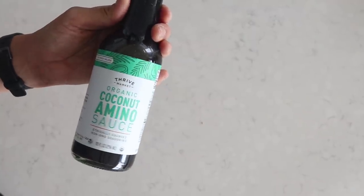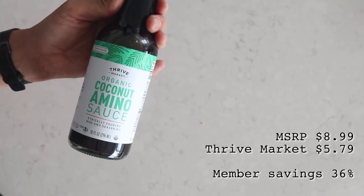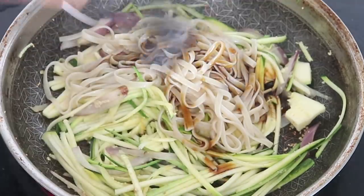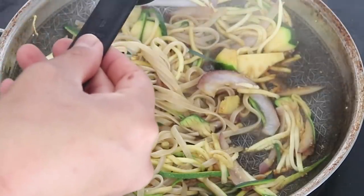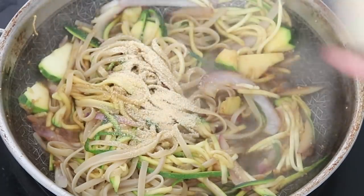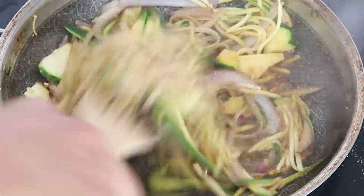To flavor our dish, I'm going to use coconut aminos. If you haven't tried coconut aminos, you must — it is so delicious, like a sweet soy sauce, and sometimes I prefer it over regular soy sauce. We're going to use one and a half tablespoons of coconut aminos, one tablespoon of rice vinegar, half a teaspoon of garlic powder, a quarter teaspoon of ground ginger, then mix that well and cook until everything is done.